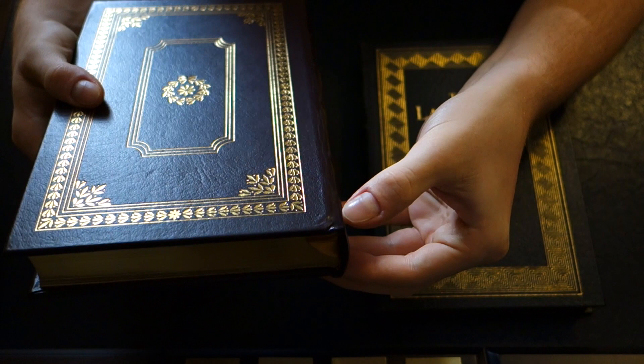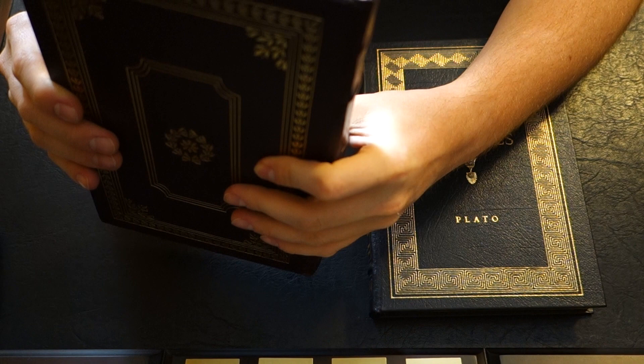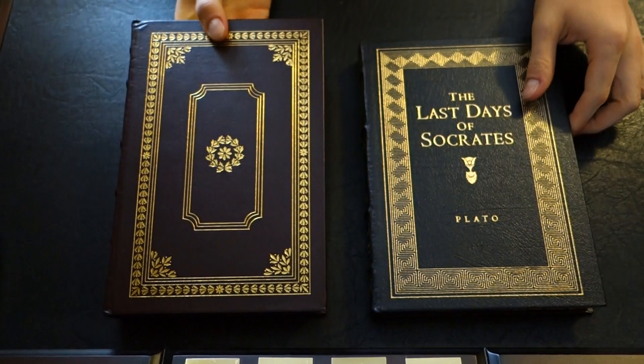All the books I own from the Easton Press are exactly like this, except for a few, this being one of them. This one here is far smoother, softer, and it feels much nicer in the hands — like it's been bound in fresh leather. You can see the soft edges here, and the leather is a little thicker — probably a good way to describe it is cushioned, more than this hard leather here.